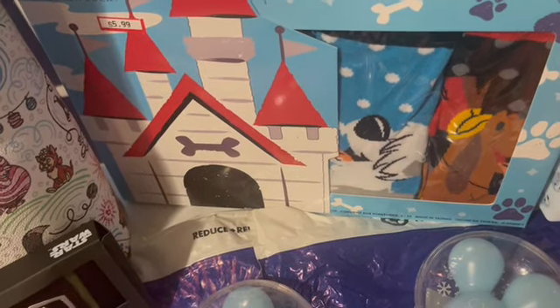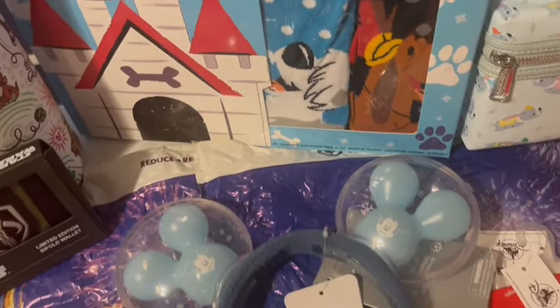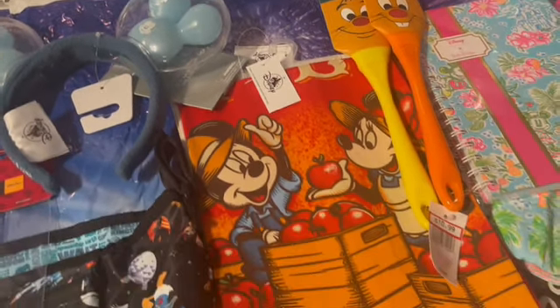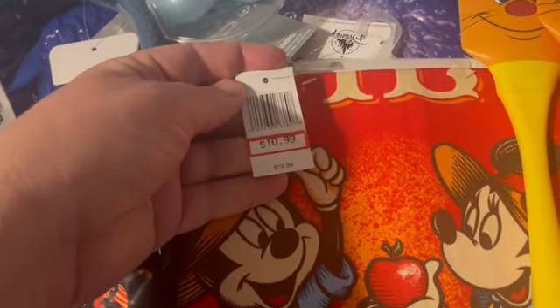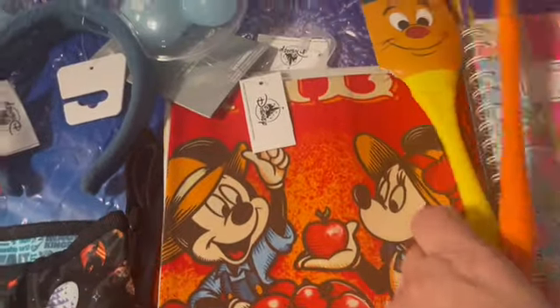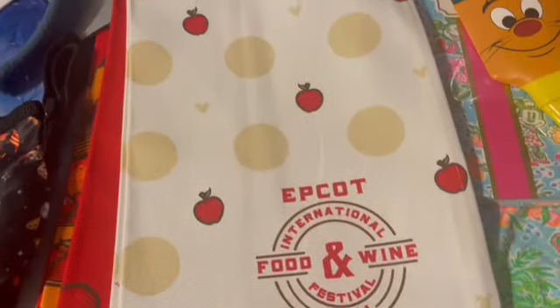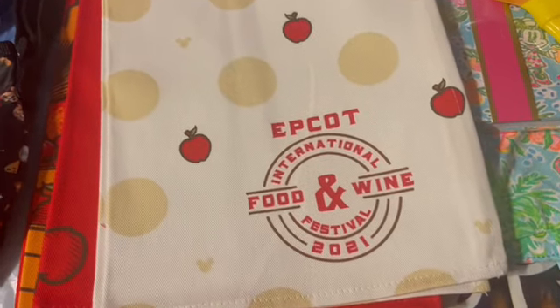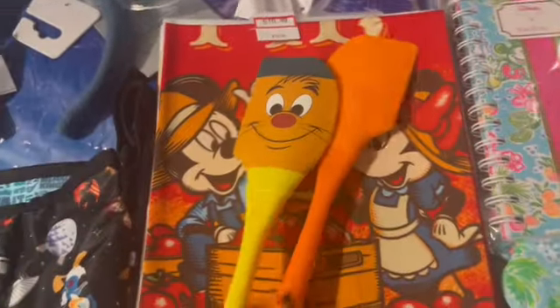I grabbed a few extra boxes of Disney dog socks — four pairs of crew socks for $5.99. I also picked up two extra of these awesome Food and Wine Festival towels, $10.99 down from $19.99. You've got Mickey and Minnie with orchard apples on the front, and the other towel has the Epcot Food and Wine logo with apples. Great for an apple-themed kitchen or any Disney kitchen fan!